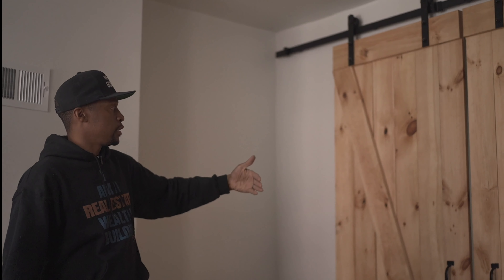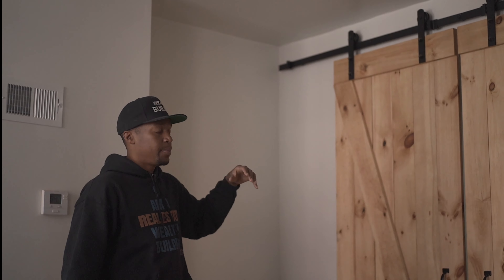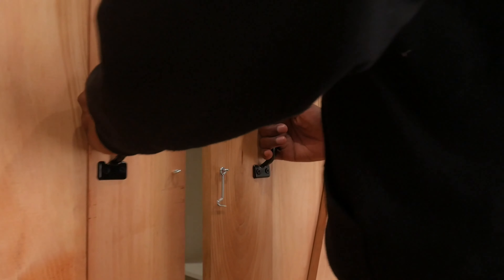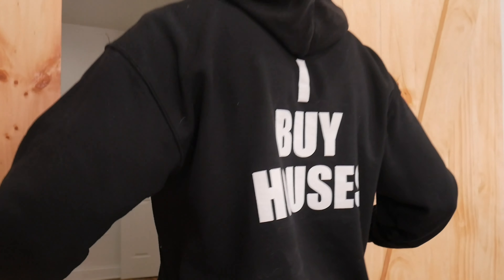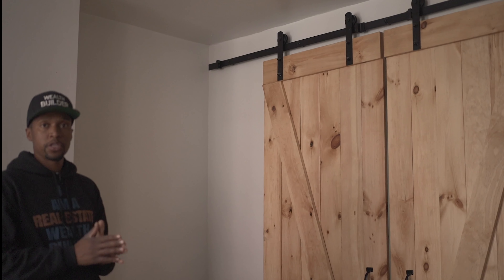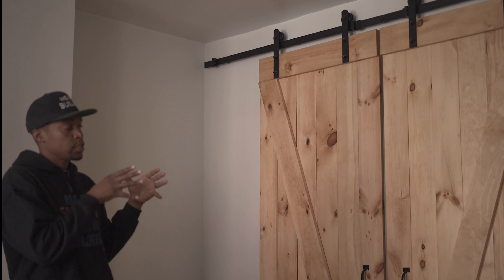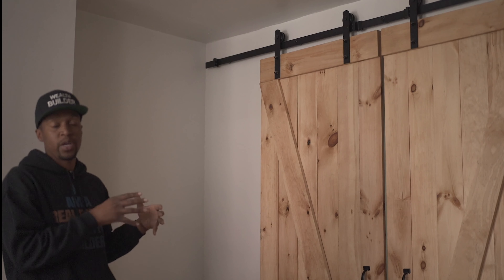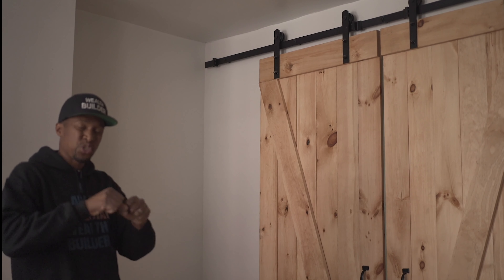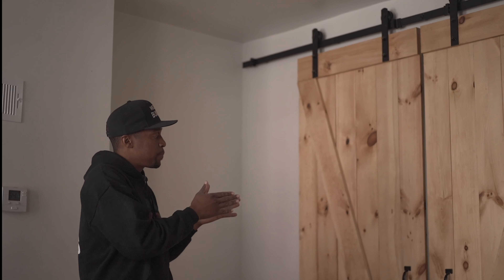There was an opening where typically someone would use this as a dining room. Instead, what we did was put barnyard doors here on the front — these are custom made — and on the other side we also put a door. The reason is there are three bedrooms upstairs, but we're making this middle room another bedroom. That increases the rent we can receive, and just by adding these two doors, I'm able to increase monthly earnings by at least $150 every single month for the lifetime I own this property.